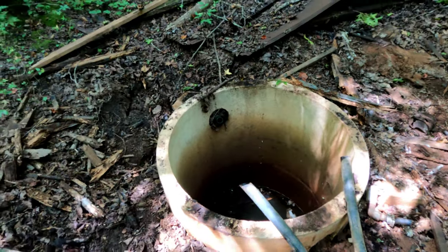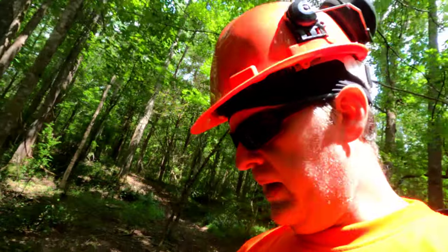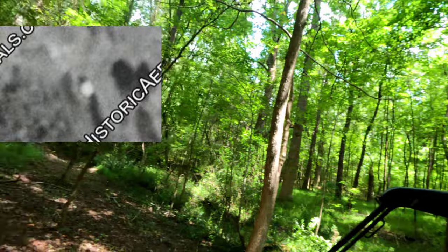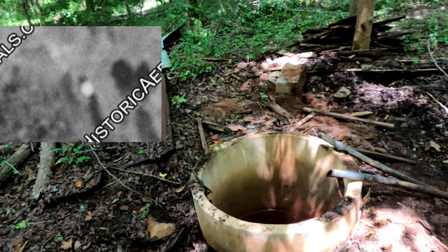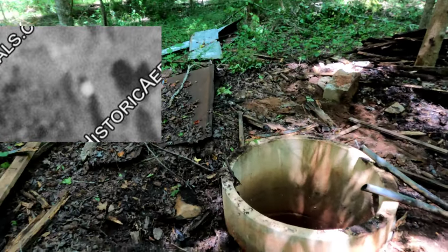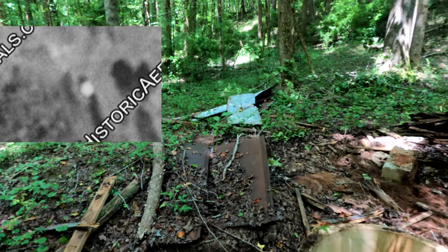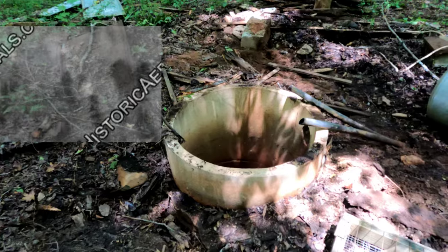I've seen the water level in this thing up almost to that other drain over there. As far as prep and investigation, one interesting thing I've discovered is I'm pretty sure this well is at least 70 years old. I've done some research and looked at historical aerial images, and right about where I'm standing, the 1955 aerial image shows a nice little square about the same orientation as those tin roof pieces. So I'm pretty sure this well house has been here since at least 1955.